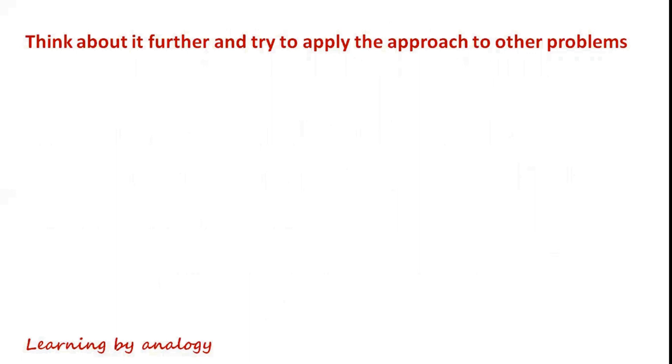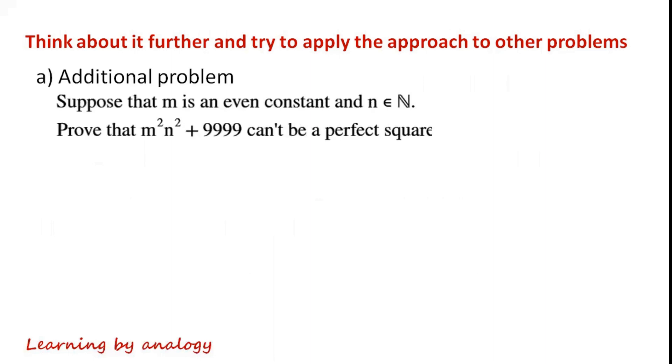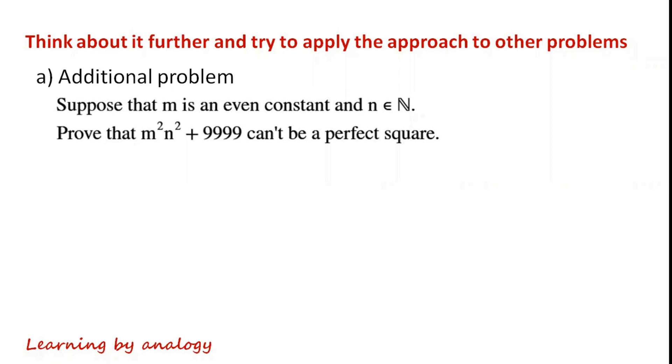Think about the thought process for the previous question further and try to apply the approach to other problems, such as this one: Suppose that n is an even constant and n is in the set of natural numbers. Prove that m squared times n squared plus 9999 can't be a perfect square.